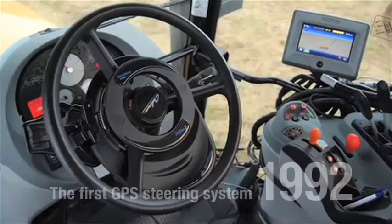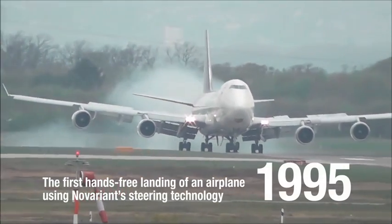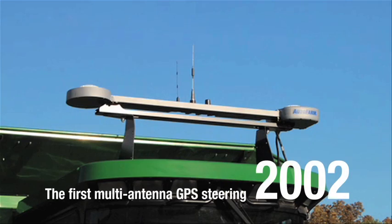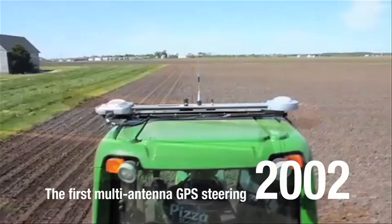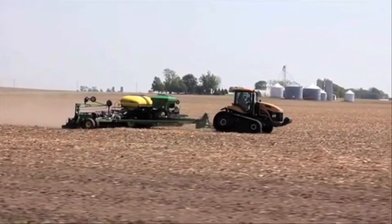From creating the first GPS steering system in 1992, to the first and only hands-free landing of a 747 jumbo jet in 1995, to the 2002 introduction of the first and only multi-antenna GPS steering,